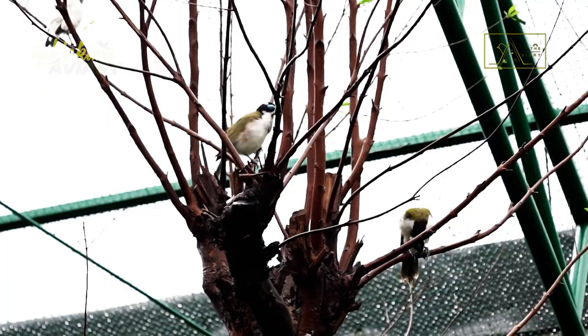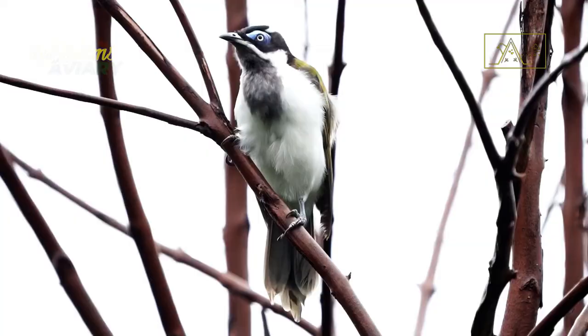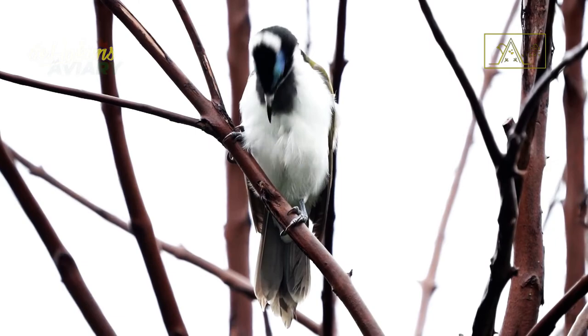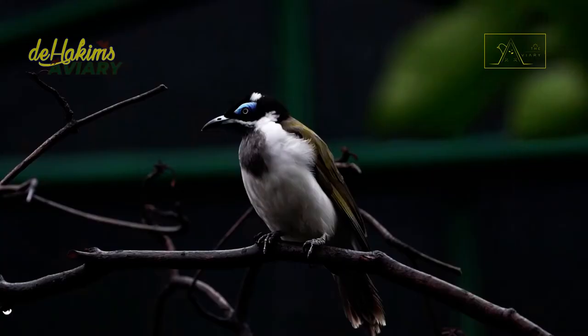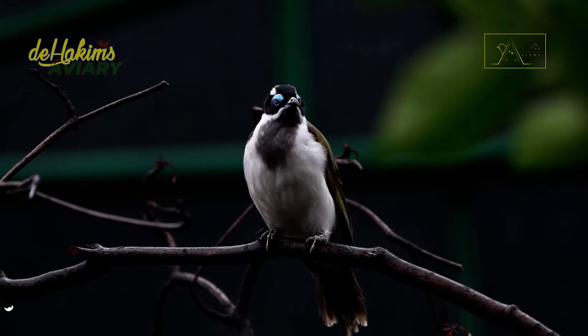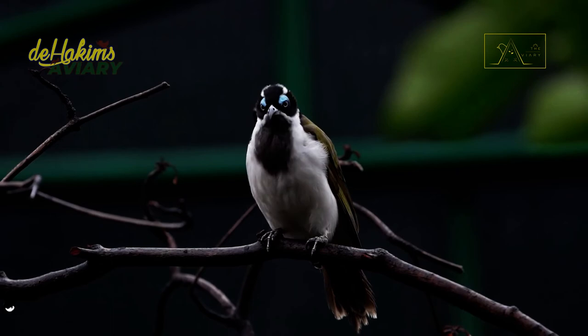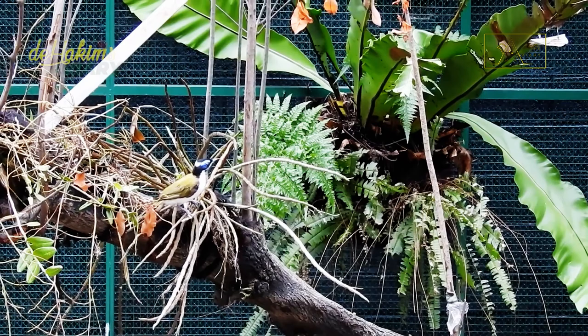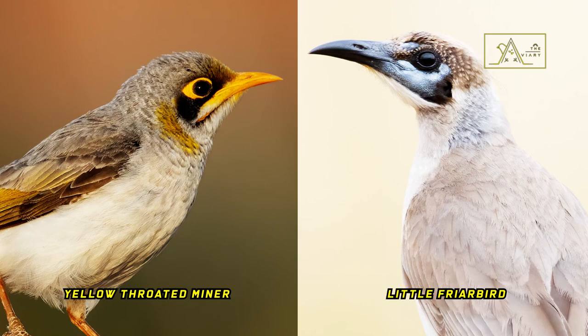These birds can be boisterous when congregating. At dawn we can already hear their voices, and in the morning they can make calls for 30 minutes. When flying, they also often creak, and even when looking for and eating food, they keep in contact with each other through soft chirps. Sometimes they forage in mixed groups with other birds, such as yellow-throated miners and little friarbirds, although they tend to exclude other birds from their foraging area.